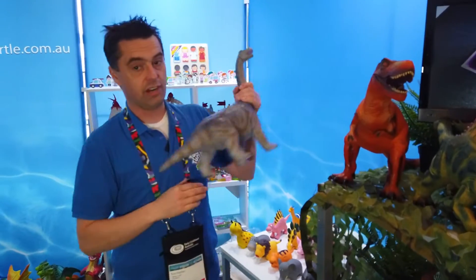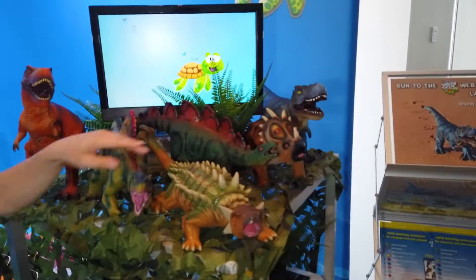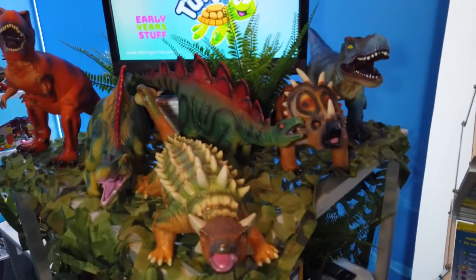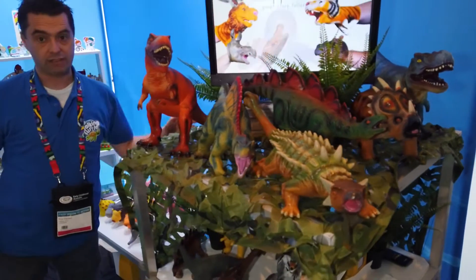We've got a set of five — one, two, three, four, five. They come as a set. And then you've got the two T-Rexes. They're incredibly popular for outside.